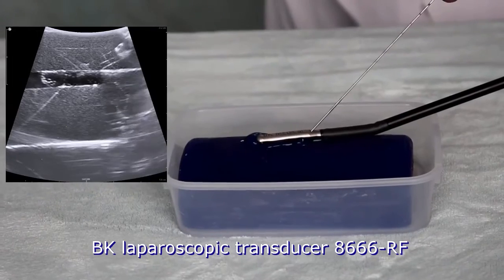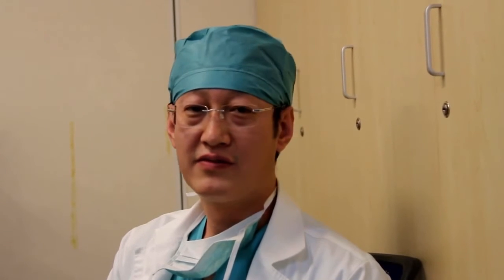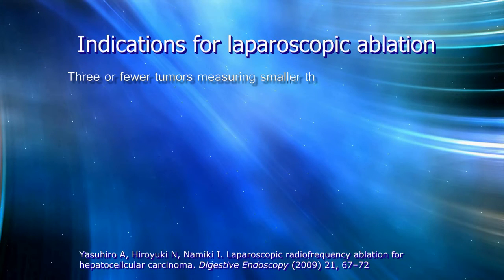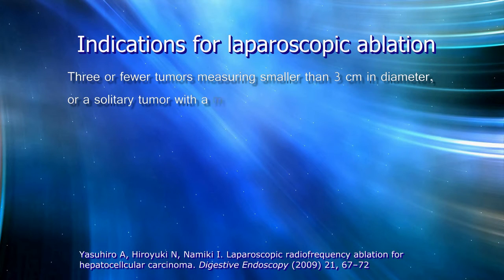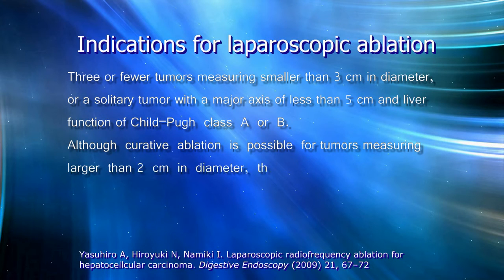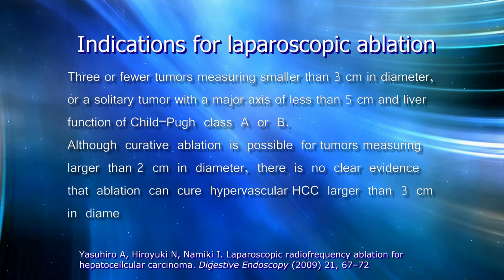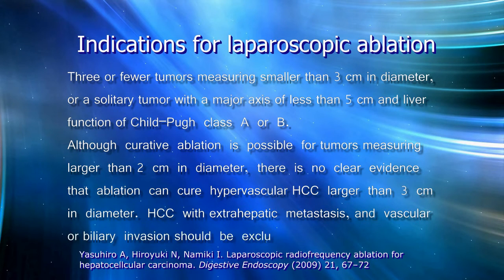That makes laparoscopic ultrasound-guided hepatic tumor ablation less difficult. The current indications for laparoscopic ablation as a curative therapy are similar to those for percutaneous ablation: 3 or fewer tumors measuring smaller than 3 cm in diameter, or a solitary tumor with a major axis of less than 5 cm, and liver function of Child-Pugh class A or B. Although curative ablation is possible for tumors larger than 2 cm, there is no clear evidence that ablation can cure hypervascular HCC larger than 3 cm in diameter.